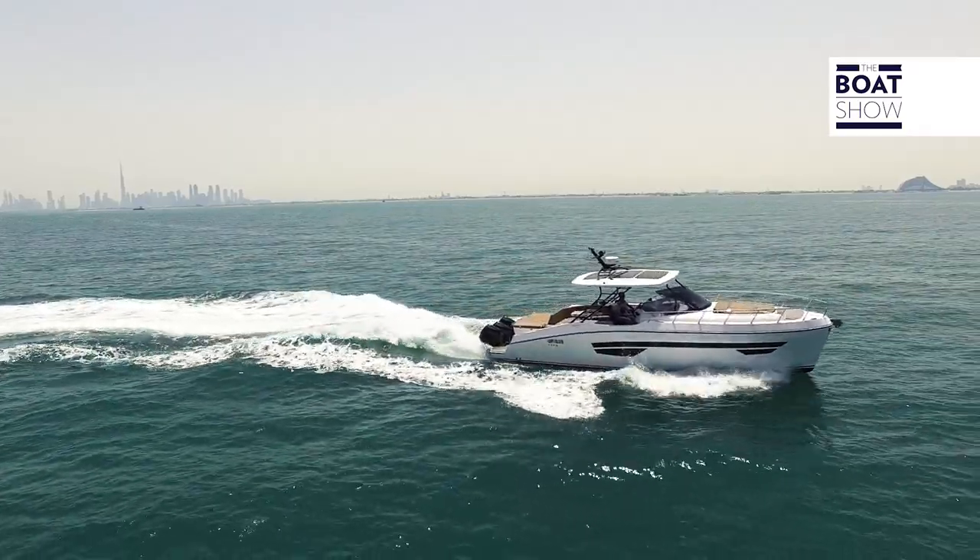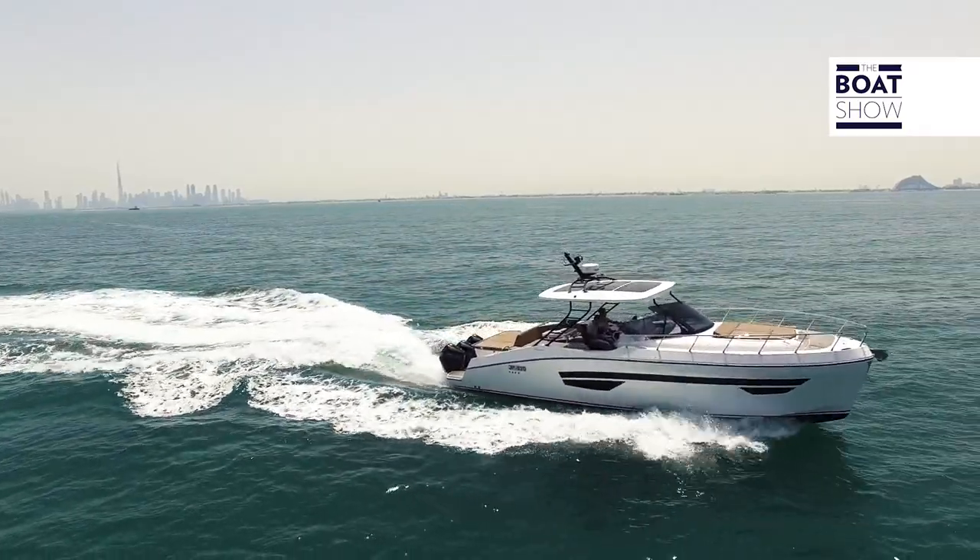We begin to sail, bringing it on the plane with Dubai in the background. At 12 knots and 3,000 RPM, consumption is 60 liters per hour, and we're already in plane position.